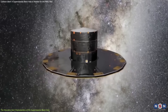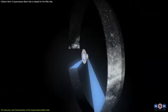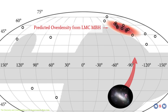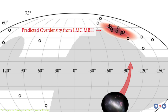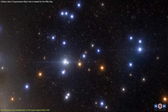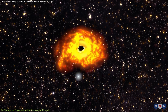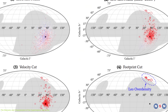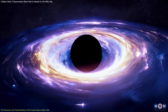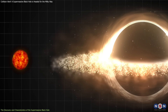Using data from the Gaia Space Telescope, which has been mapping the precise motions of billions of stars, scientists found that nine hypervelocity stars in the Milky Way originated from the Large Magellanic Cloud. These stars shouldn't be moving that fast unless something incredibly massive kicked them out. After careful analysis, astronomers concluded that the culprit must be a supermassive black hole, estimated to be around 600,000 times the mass of our Sun.